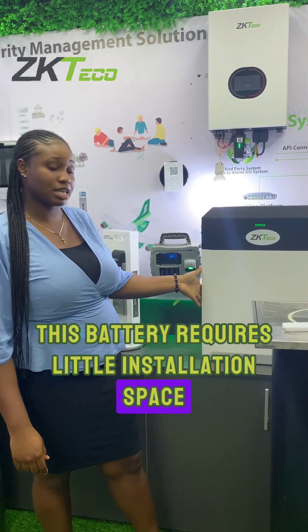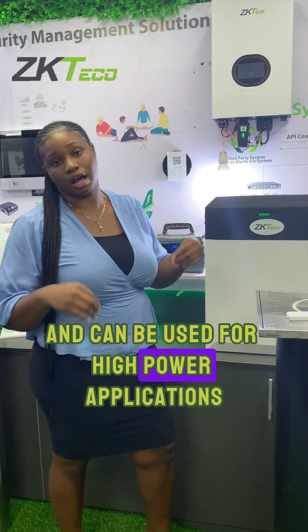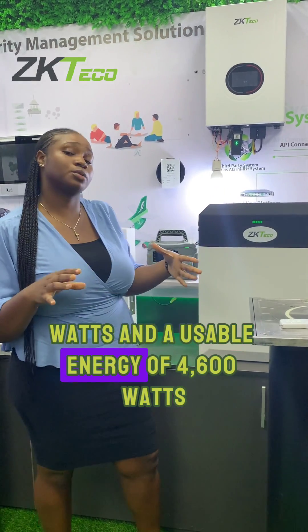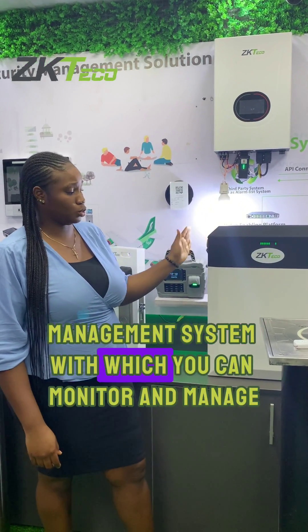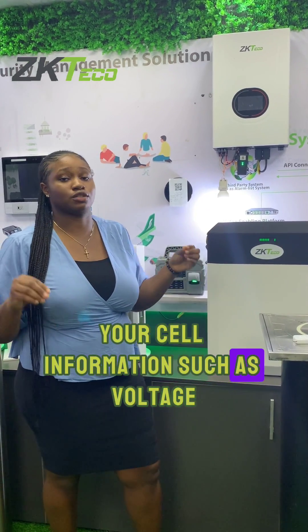This battery requires little installation space, has a long cycle life, and can be used for high-power applications. It has a battery capacity per kit of 5,120 watts and a usable energy of 4,600 watts. It has a built-in battery management system in which you can monitor and manage cell information such as voltage, current, and temperature.